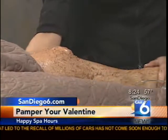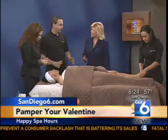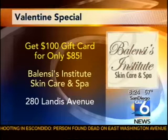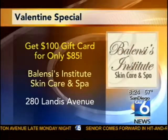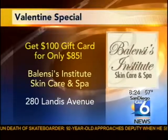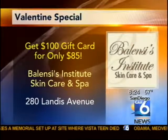She looks very comfortable and this is two treatments together. For Valentine's we have three special packages at $150 — you get the facial, enzyme peel, plus the body scrub, all for just $150. Also, until Valentine's Day, if you want to please your Valentine, for just $85 you get a $100 gift certificate.